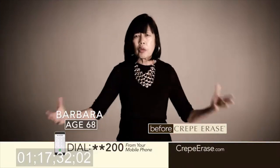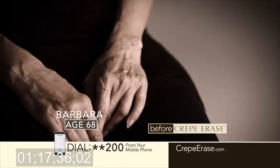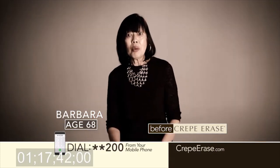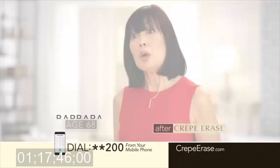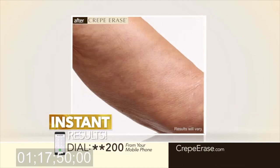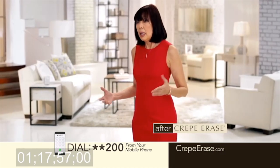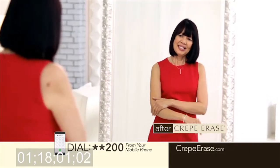Inwardly I feel youthful and vital. But I look in the mirror and I see this whole different person. I thought, wow, I'm that woman — the woman that has that crepey skin that I don't want. When I used Crepe Erase, I saw instant results. All the wrinkles seemed to disappear and it looked more dewy and radiant. I'm 68 years old and with Crepe Erase, I am absolutely rocking this dress.